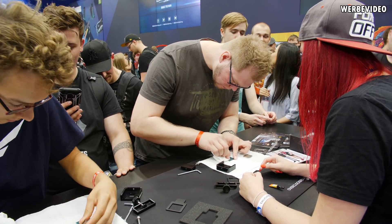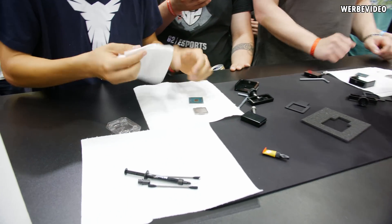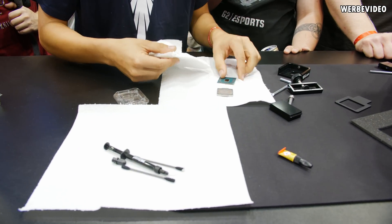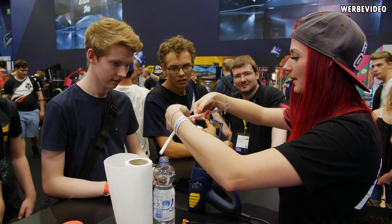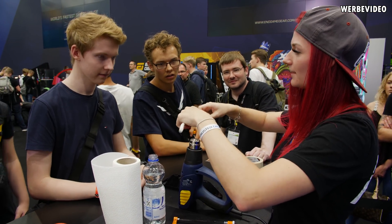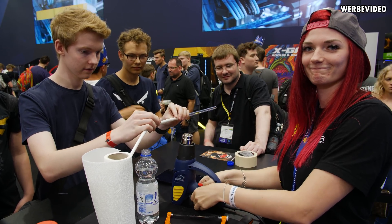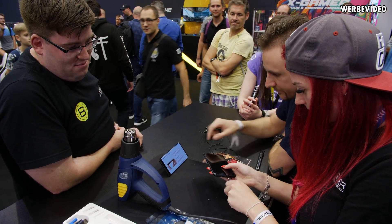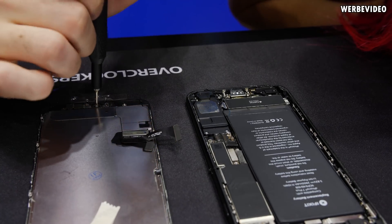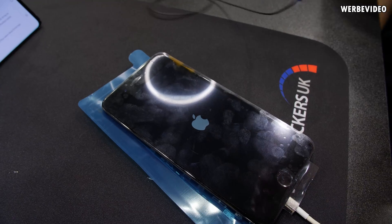We prepared the CPUs with some fresh Conductonaut liquid metal and glued them back together. Sometimes demand was so high that Mary was also doing one CPU delidding at a time while I did another simultaneously. When demand was lower, we also offered a hard tube bending workshop. In addition, we did some iFixit phone repair workshops, showing for example how to repair an iPhone 7 Plus with a broken screen.